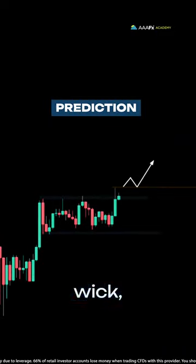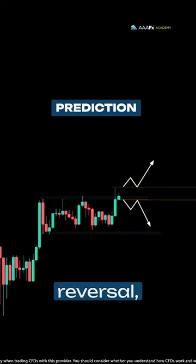If it closes above the wick, indicating sustained bullish momentum, we'll buy. If it closes below the wick, suggesting a potential reversal, we'll sell.